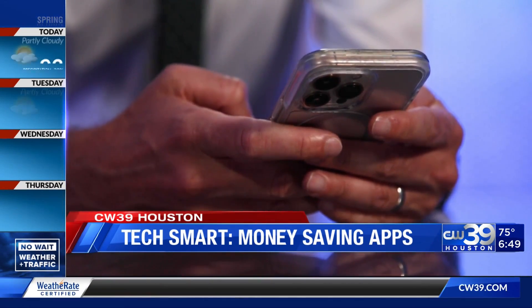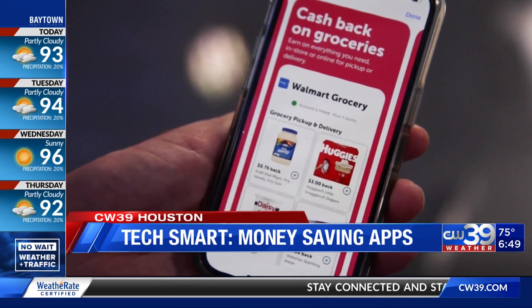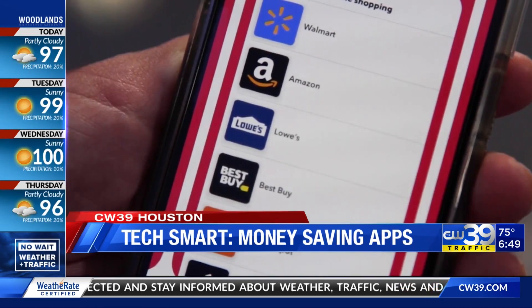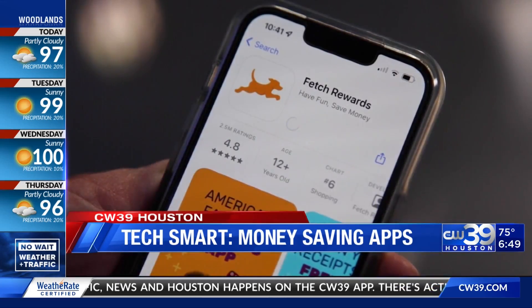For cash back on in-store purchases, check out Ibotta. It takes a bit of planning since you need to add offers first before you shop. This can be a great way to get cash back, but it's only for specific brands, so don't make a purchase just because you get cash back.